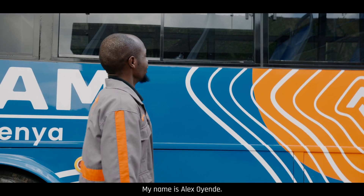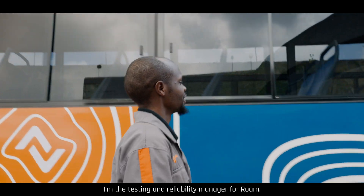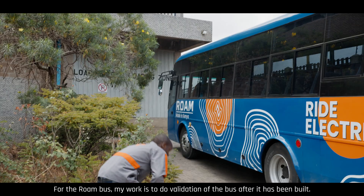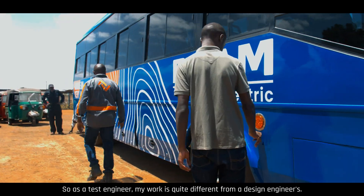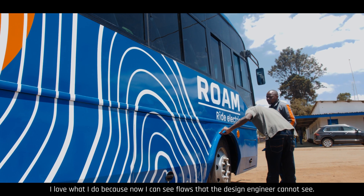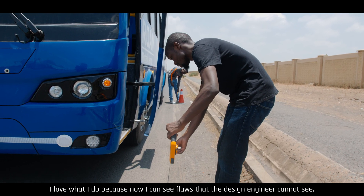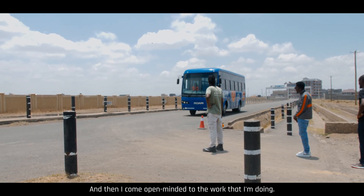My name is Alex Oyende. I'm the testing and reliability manager for Rome. My work is to do validation of the bus after it has been built. As a test engineer, my work is quite different from the design engineers — I come as a critic. I love what I do because I can see flaws that the design engineer cannot see, and I come open-minded to the work that I'm doing.